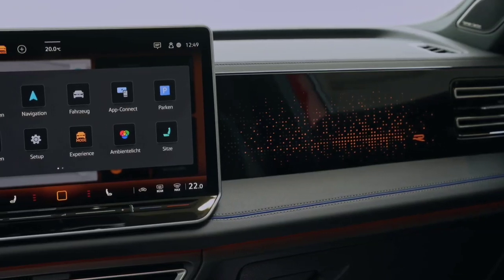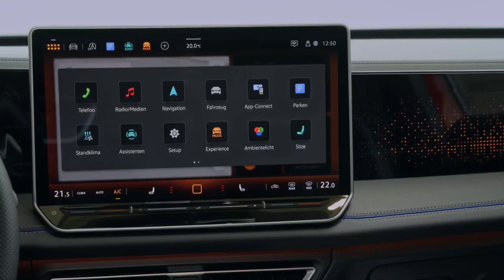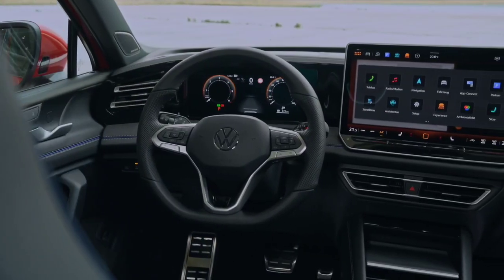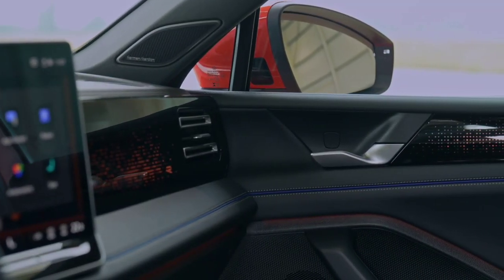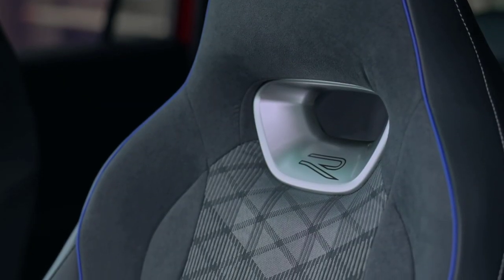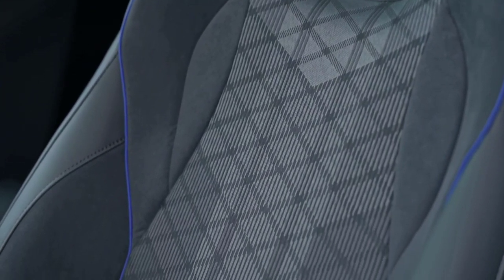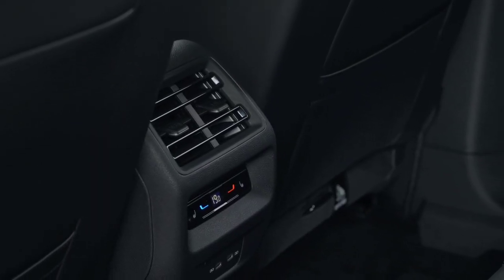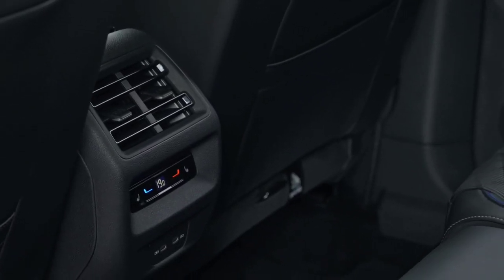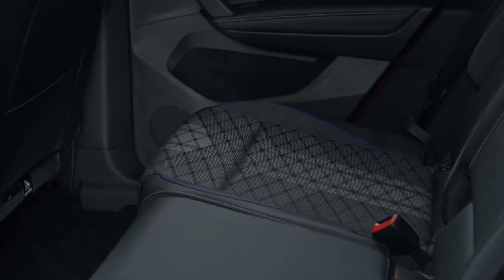Regarding chassis changes, Volkswagen confirms that regardless of version, significant updates have been made to reduce vibrations. Optionally, customers can order a new adaptive damper system delivering greatly improved sport or comfort experiences. The new Volkswagen Tiguan will arrive in European showrooms early next year, with a starting price likely approaching 35,000 euros.